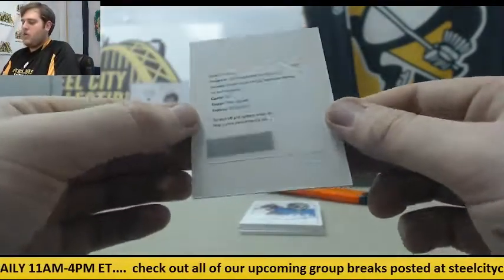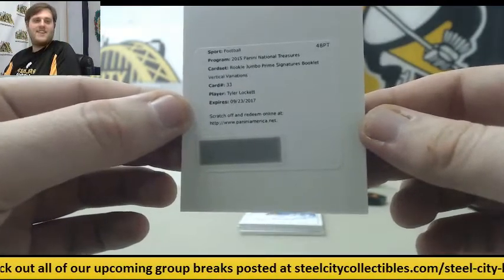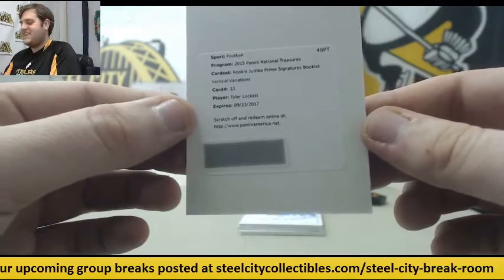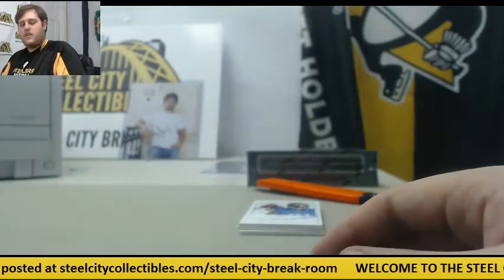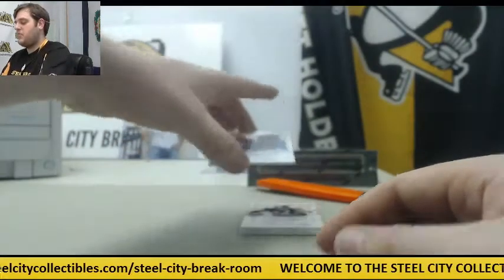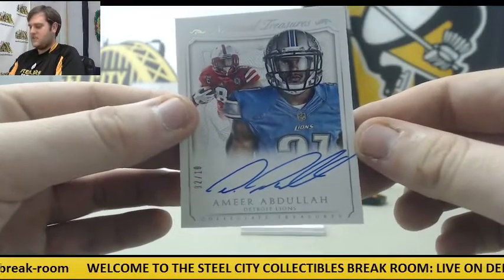Rookie Jumbo Prime Signatures Booklet, vertical variations — Tyler Lockett. Love that. I think Lockett's going to be a good player for them. Then 2 of 10, Amir Abdullah — Nebraska and Detroit.